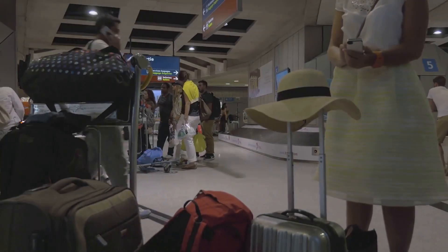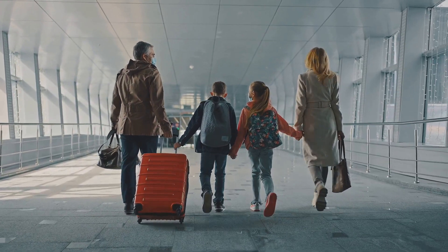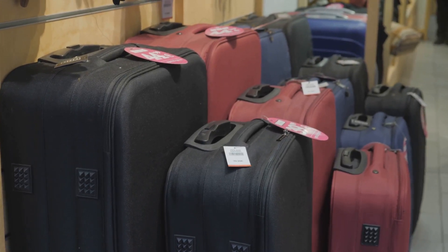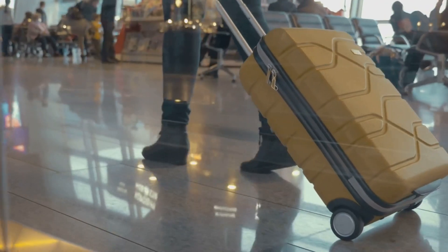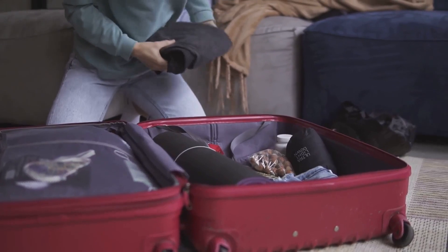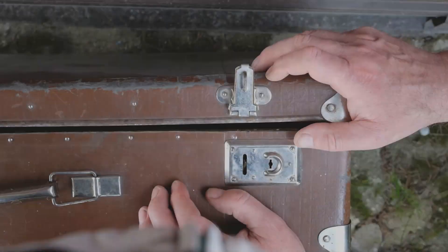Did you know that over 30 percent of travelers face luggage issues that could easily be avoided? We all deserve a smooth and enjoyable journey, and it all starts with the right luggage. Choosing the right luggage is about so much more than just picking a pretty color or a popular brand. If you're ready to say goodbye to luggage nightmares and hello to stress-free travel, buckle up — in this video I'm sharing the top 10 luggage features you should avoid at all costs.